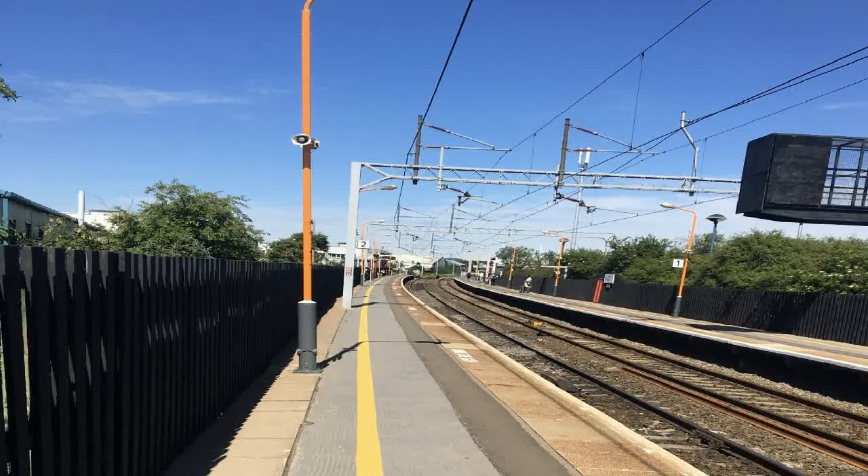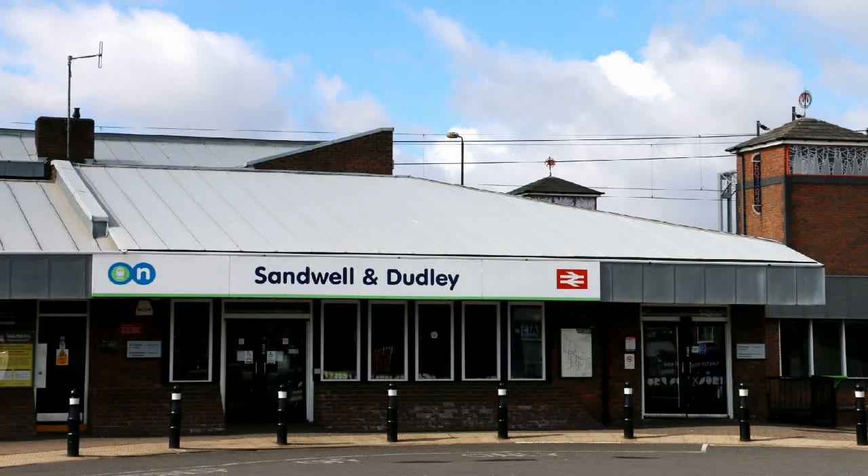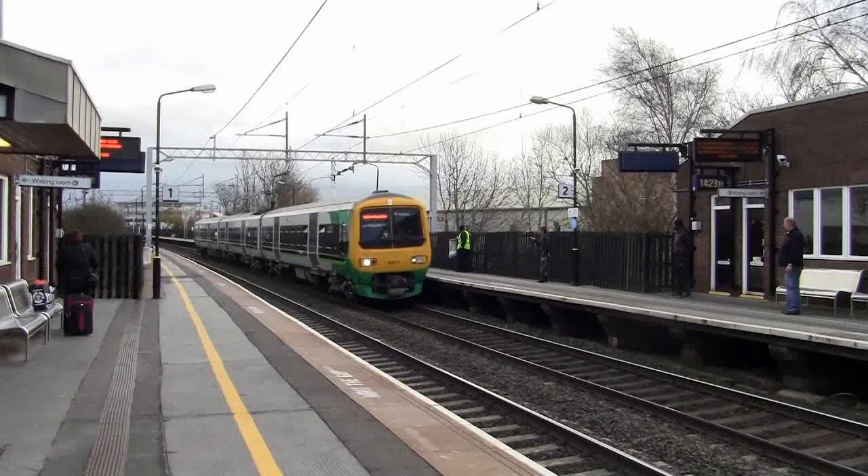Sandwell and Dudley railway station opened in 1852 as Oldbury and Bromford Lane, before being renamed over 130 years later to the current name Sandwell and Dudley. The name of the station is somewhat misleading — the station is actually located between West Bromwich and Oldbury, and nowhere near Dudley at all. The nearest station to the town of Dudley is actually Dudley Port.